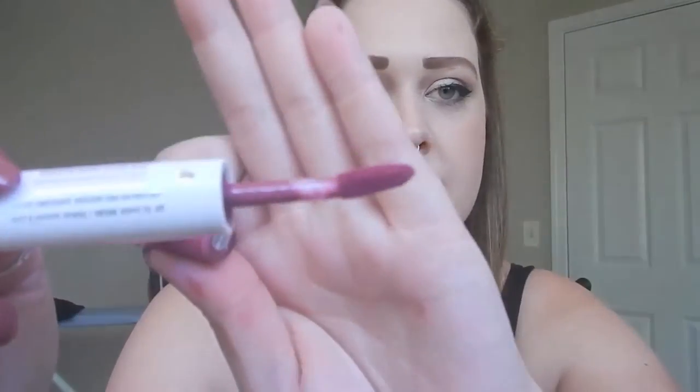How it works is you've got the applicator here. It's a doe foot applicator, and it's one of the longer ones that I've seen. You put that on, you wait a minute or two, and then you put on this balm over it. And it really just stays on there all day. I'm not joking. I'm going to do a demo for you, obviously, and I'm going to be using this shade, On and On Orchid. So let's just get into it, and then I'll talk more about it after.